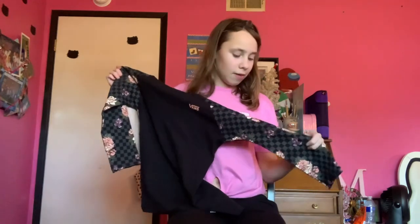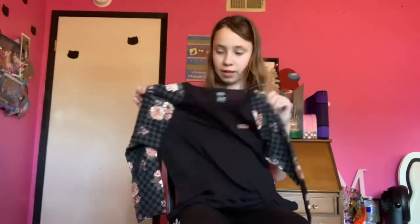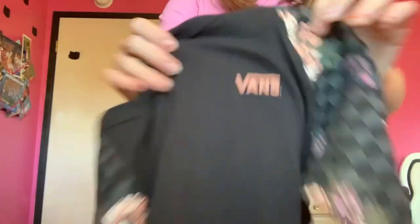I also have this awesome checkerboard shirt. I actually never got to wear this shirt yet since I just got it. This shirt is so cool — you can tell the flowers kind of match my bed a little bit. It has some cute flowers and also on the sleeves it has some checkerboard. And it also says Vans on it. I really love this shirt and I might wear it maybe when I go back to school.